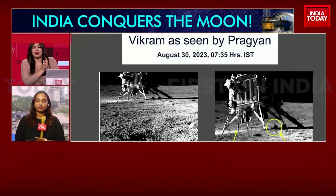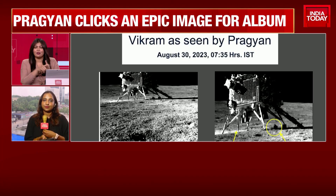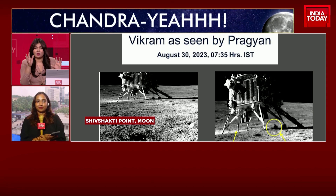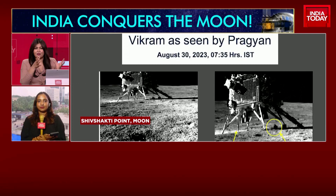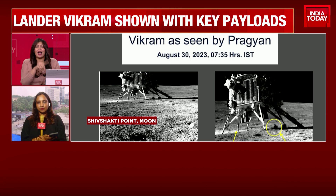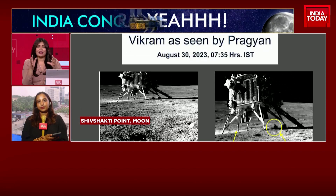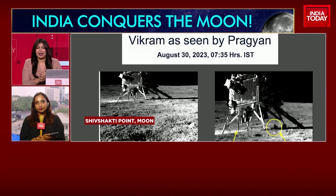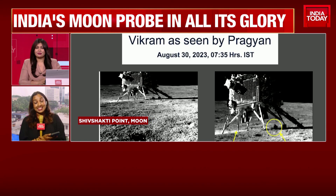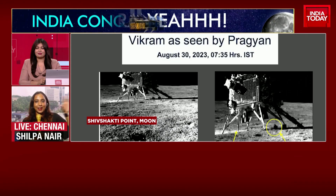Shilpa, after that historic landing, rover Pragyan has gone on to find sulfur on the moon, and that also suggests this could have traces of frozen water. If there's sulfur, there's possibly also frozen water that it could find. It's now on the hunt for hydrogen. And while it moves around in that rough terrain, it managed to very strategically turn around to take that picture of Vikram lander. It's absolutely beautiful to even imagine Pragyan turning around and clicking that picture.